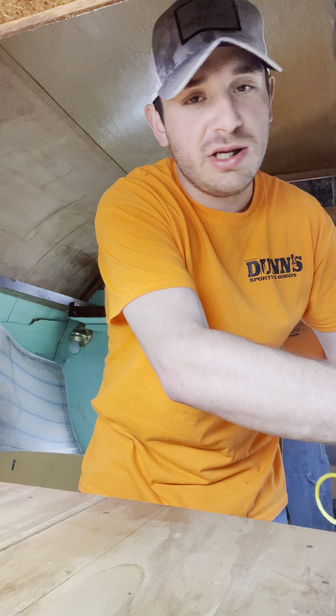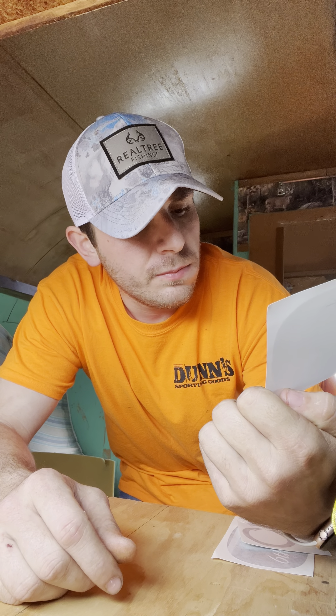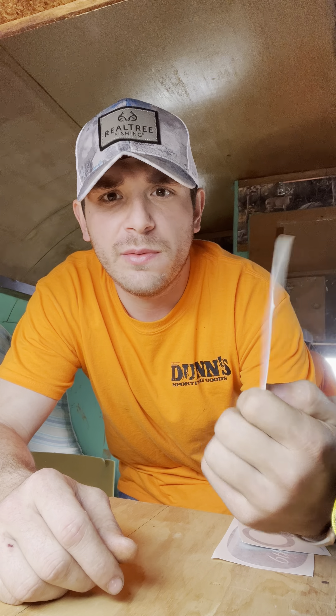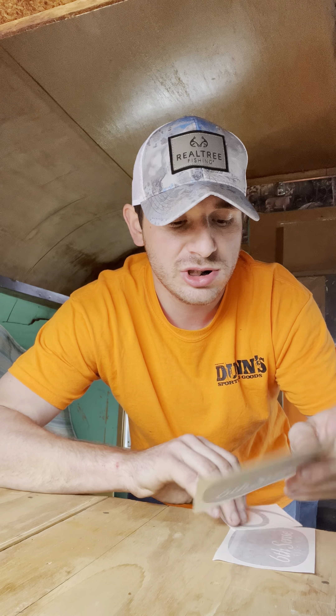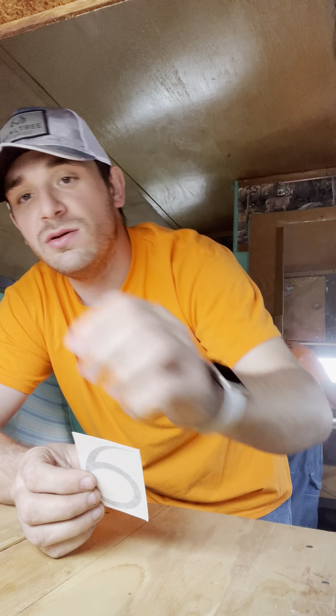I'm going to give you all the colors, all the specs, everything with it, and tell you everything that I ordered. I ordered two of what they call a black-and-blue jig decal — it's a black and blue jig with a blue eye in it. It's a Six Sense decal. I ordered two of those, and they gave me one of these for free — it wasn't even in my order as far as I could tell before I started filming.